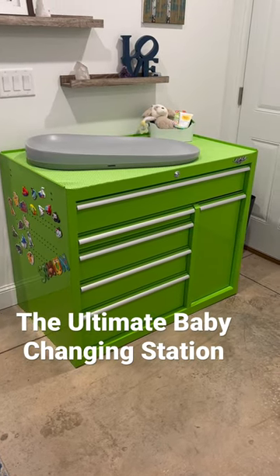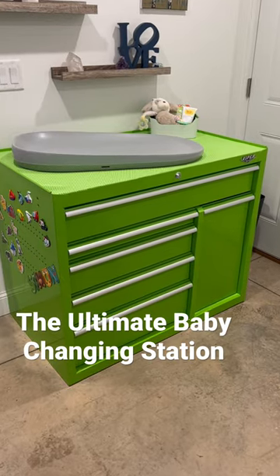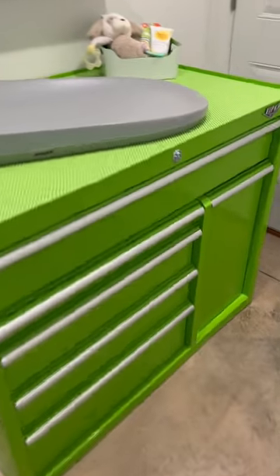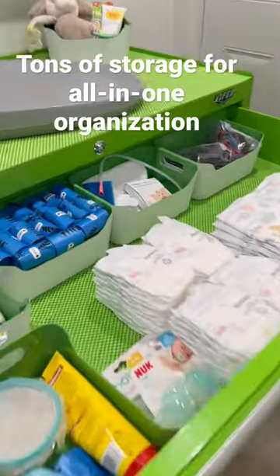Baby number nine is only a few weeks away and I've got something incredible to show you guys. Check this out — it's a tool chest turned ultimate baby changing station. We've got absolutely everything you need in one place. Look at that organization.